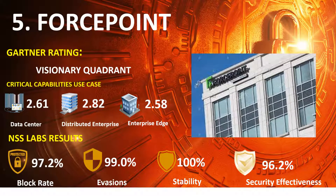Ranked 5th is ForcePoint, in the 2020 Gartner NGFW Visionaries Quadrant, with scores of Data Center 2.61, Distributed Enterprise 2.82, and Enterprise Edge 2.58. NSS Lab results: Block Rate 97.2%, Evasions 99.0%, Stability and Reliability 100%, and Overall Security Effectiveness 96.2%.